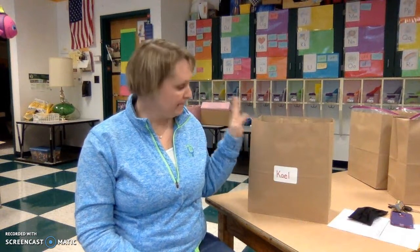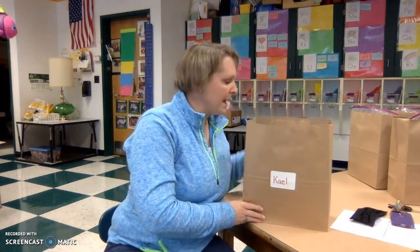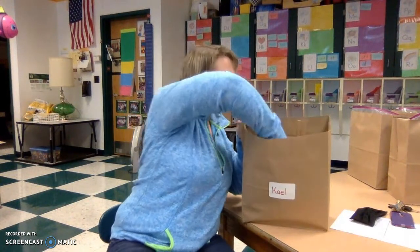Hey families, I just want to take a minute and kind of walk you through what is going to be in the bag that you're picking up today. Kale, thanks for going to use your bag, buddy. When you get your bag, there's going to be a lot of stuff in it.